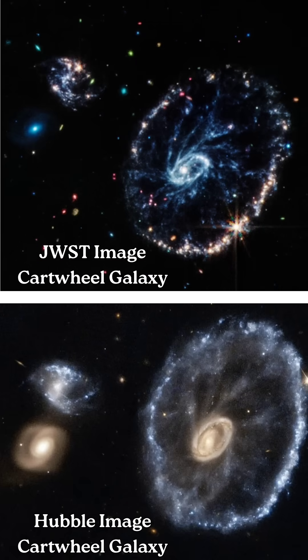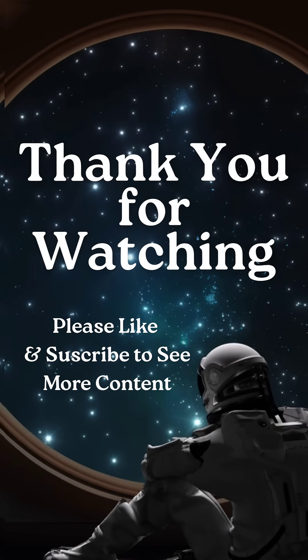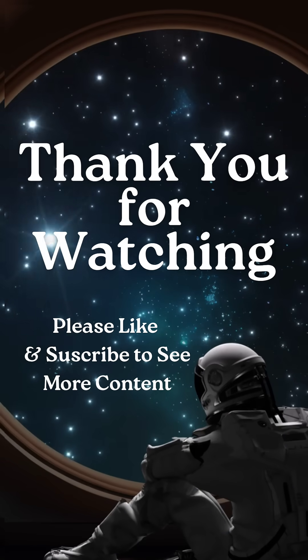Now, the new James Webb Space Telescope provides deeper, clearer looks at peculiar galaxies. Webb recently gave us the clearest view yet of the Cartwheel galaxy's intricate ring structure, peering through dust that once obscured it. Therefore, Webb will reveal to us even more details about the cosmic curiosities we observe across the universe.